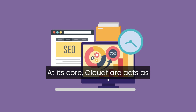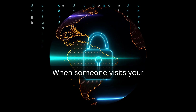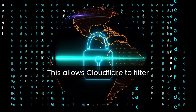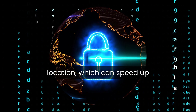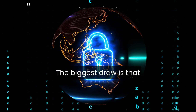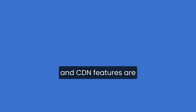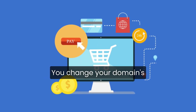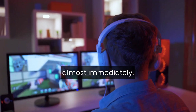At its core, Cloudflare acts as a reverse proxy between your website and its visitors. When someone visits your site, their request goes through Cloudflare first. This allows Cloudflare to filter out malicious traffic, block attacks, and cache content closer to the visitor's location, which can speed up load times. For most site owners, especially beginners, the biggest draw is that Cloudflare's basic security and CDN features are completely free, and the setup takes just a few minutes. You change your domain's name servers to point to Cloudflare, and the platform starts protecting and accelerating your site almost immediately.